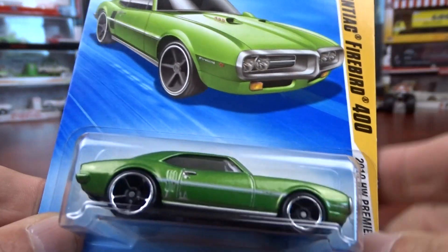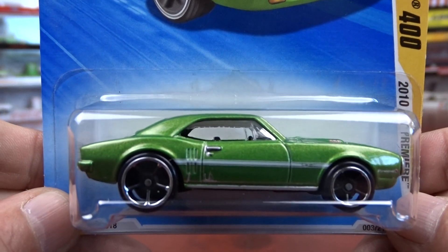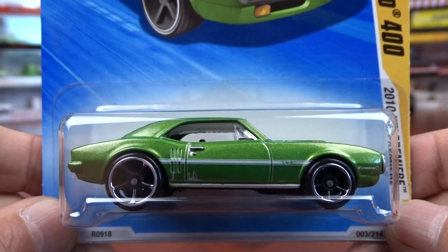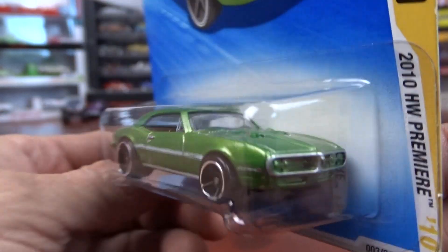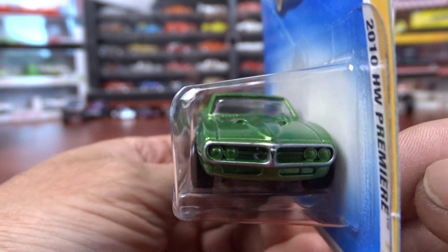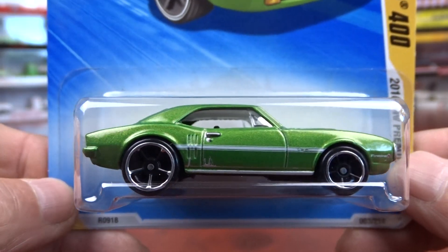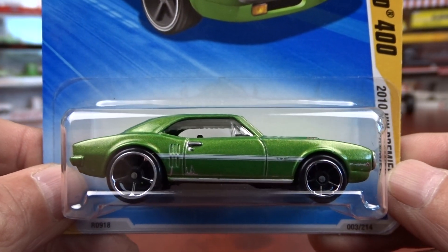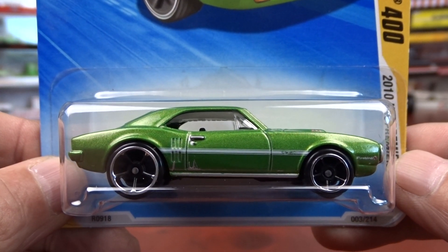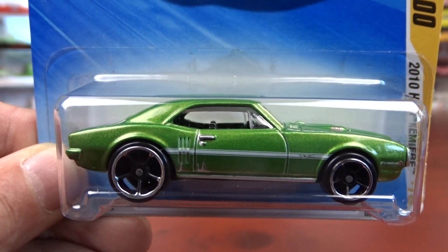And then we got a 1967 Pontiac Firebird 400. This is nice — it's just a plain basic car. I think it looks good. No headlights in it or nothing, no tail lights. The wheels are a little large on this, but it's kind of your basic car that you would see.